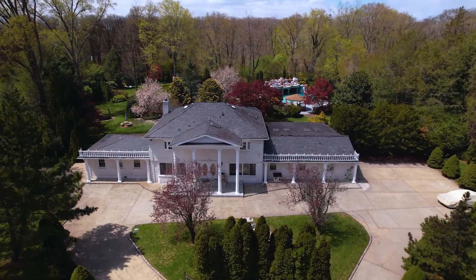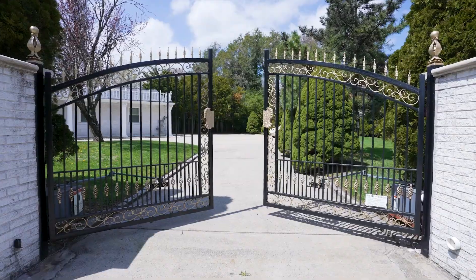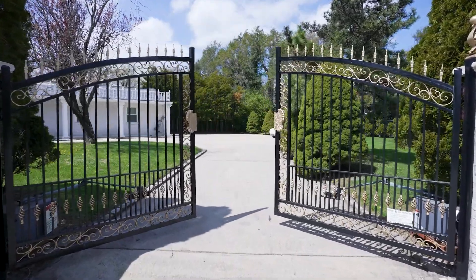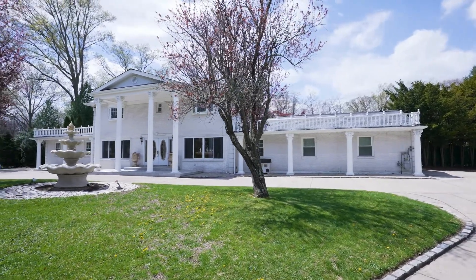Linden Lane is part of the incorporated village of Old Westbury, where Polo Grounds and Gatsby era mega estates once ruled. As you come through the gated entry, you are greeted by the soothing water feature, enhancing the great vibes this property has.